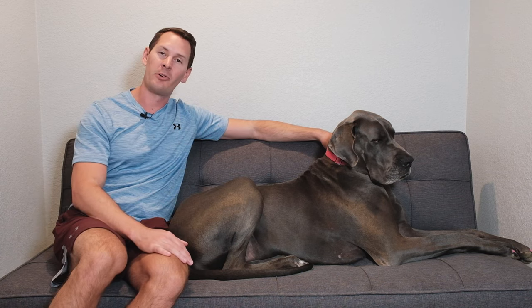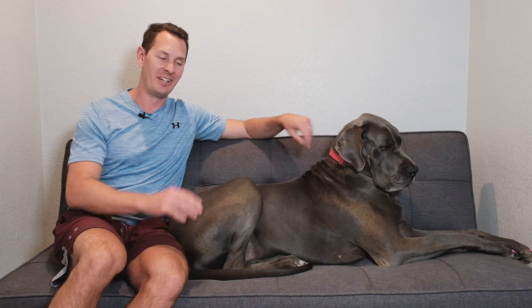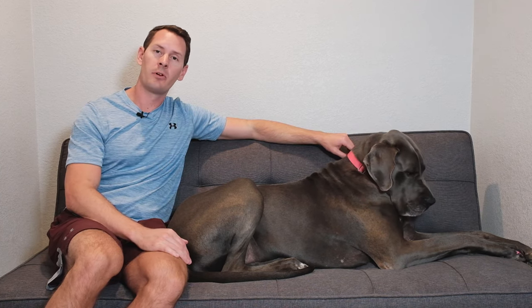Great Dane families have been using elevated feeders for dozens if not hundreds of years to make it a little bit easier for their dogs to reach their food and water bowls. Then this study came out in 2004 from Purdue University called the Glickman study, which quite literally sent everybody into a frenzy. One of the conclusions found that the use of elevated feeders was a contributing factor for the life-threatening condition called GDV, sometimes also referred to as torsion or bloat.